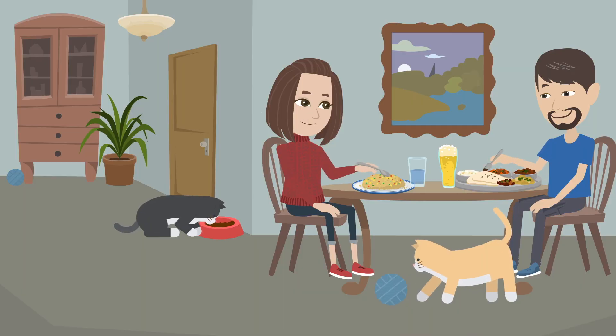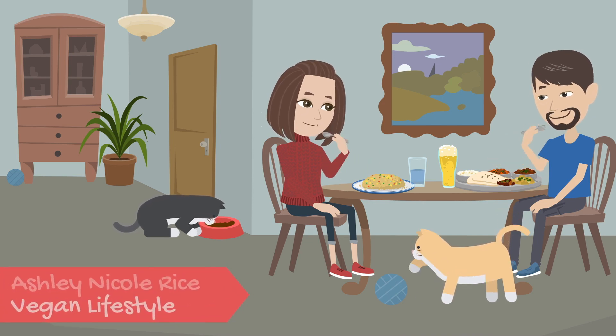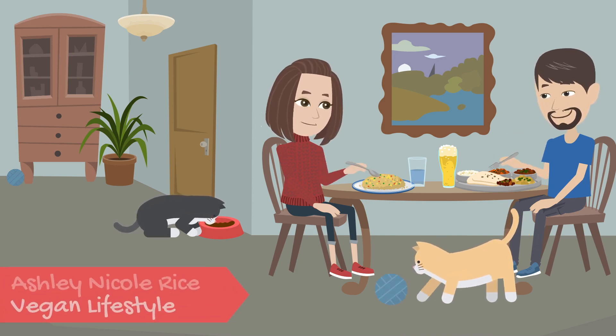Hi, my name is Ashley Rice and welcome to my YouTube channel. Today I have another Purple Carrot unboxing and this time it's a little different than what I've been previously doing because today it is an all Thanksgiving meal.